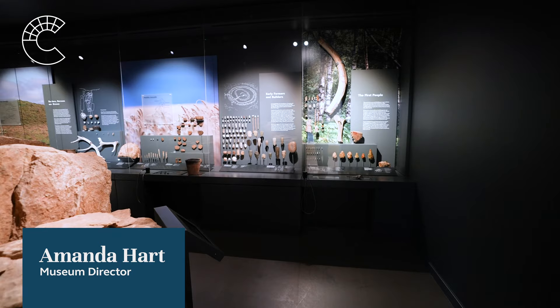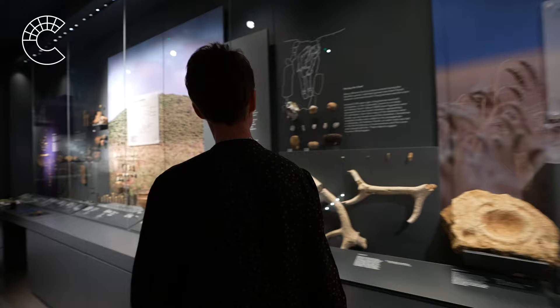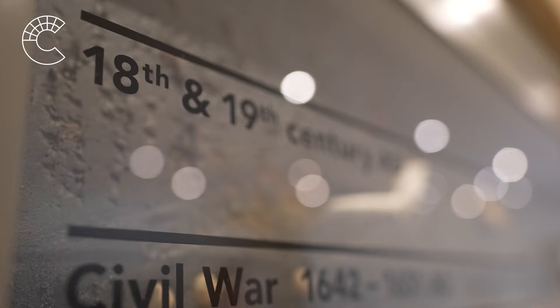It's a huge honour as museum director to be able to announce that the Corinium Museum has a new beginning. The drive to embark on a major development project was in response to the challenges museums were facing at the time. There was an absolute need to ensure this museum moved into the 21st century and beyond to become more sustainable, resilient and future-proofed for generations to come. The early pre-Roman galleries looked very tired, especially in comparison to the more recent Roman ones which had been transformed at the millennium.